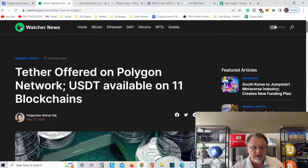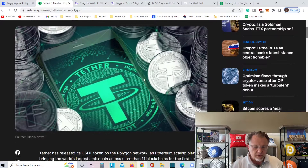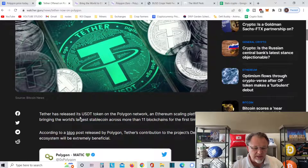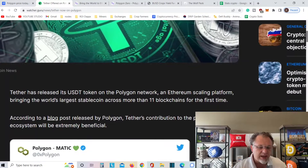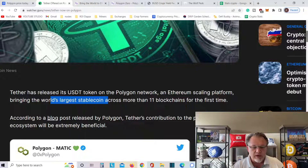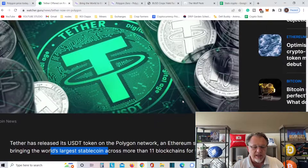Here's the big news: Tether is offered on Polygon Network — USDT available on 11 different chains. Tether has released its USDT token on Polygon. This is gigantic for Polygon. Stablecoin on Polygon — as Ethereum's scaling platform, bringing the world's largest stablecoin across 11 blockchains for the first time. This is gigantic.